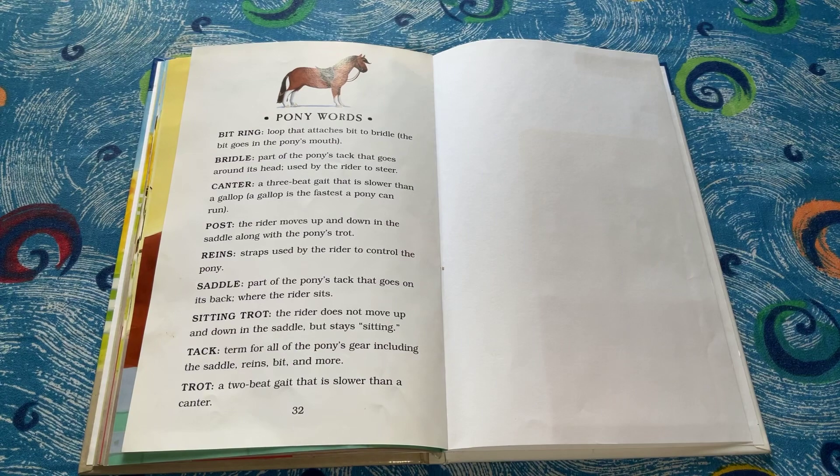Sitting trot, the rider does not move up and down in the saddle but stays sitting. Tack, term for all the pony's gear, including the saddle, reins, bit, and more. Trot, a two-beat gait that is slower than a canter.